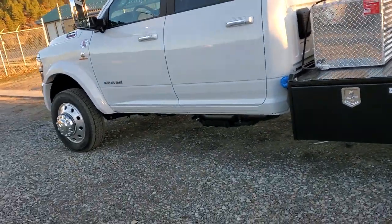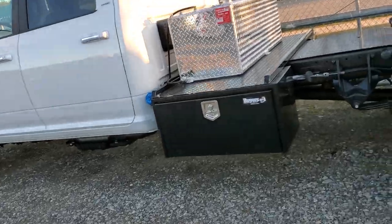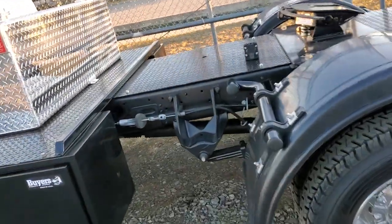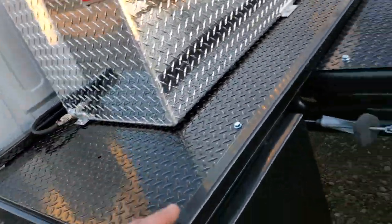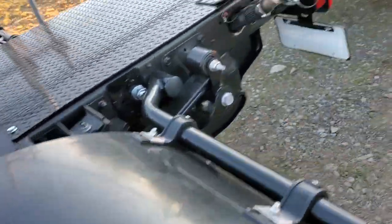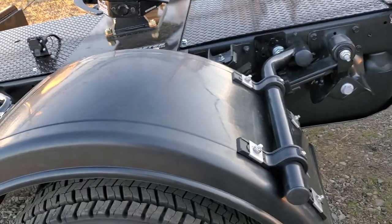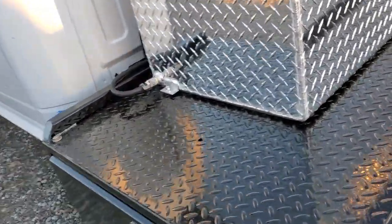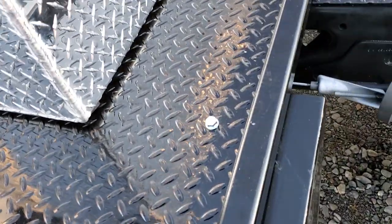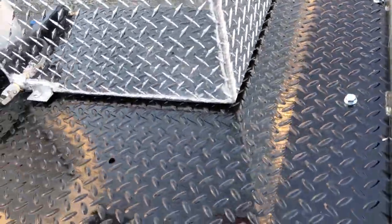If you guys don't know me and you're new to the channel, I don't like cab chassis and I have videos explaining the reasoning. But this one I'm very impressed with. I really like the kit that the owner bought and that we've installed. It's a very clean kit. I like it a lot and I can't say anything negative about it.